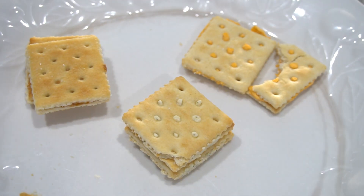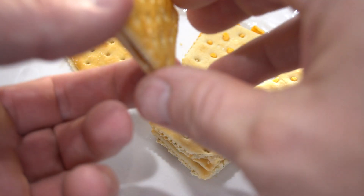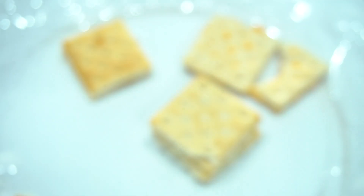Definitely tastes good. And then for a little bit sweeter, you've got the peanut butter and honey. Let's break this open. Peanut butter — you can actually kind of see the honey in there too.